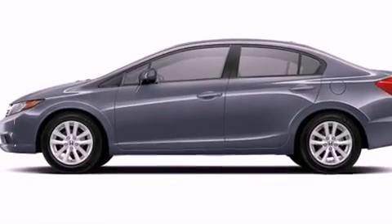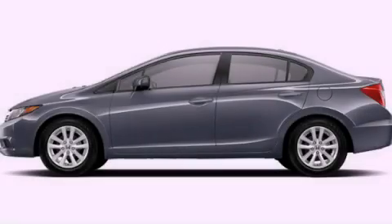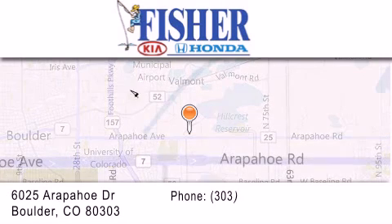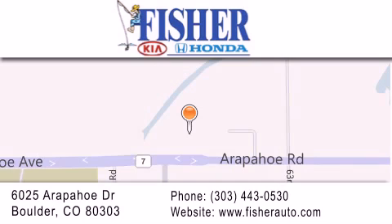Contact us today and schedule your opportunity to see this vehicle in person. Fisher Auto is located at 6025 Arapaho Drive in Boulder. Our goal is to exceed all of your expectations to ensure that you'll return for future visits.